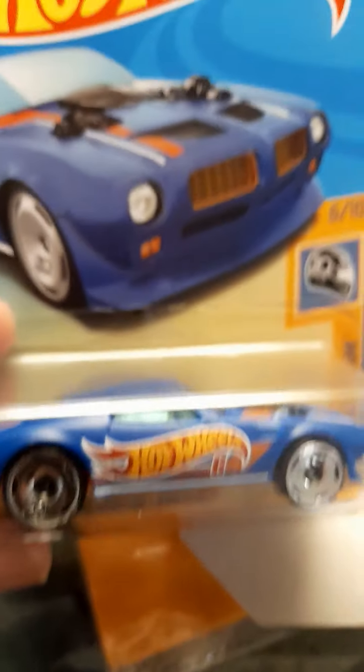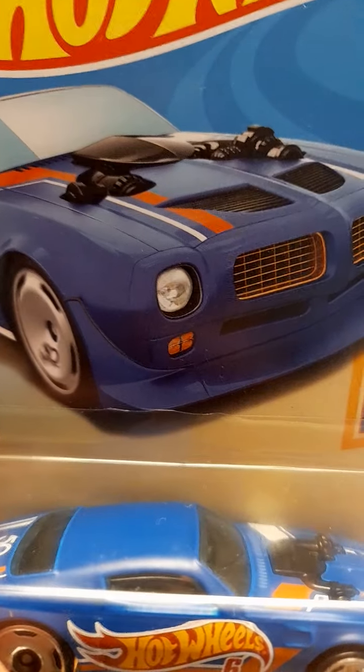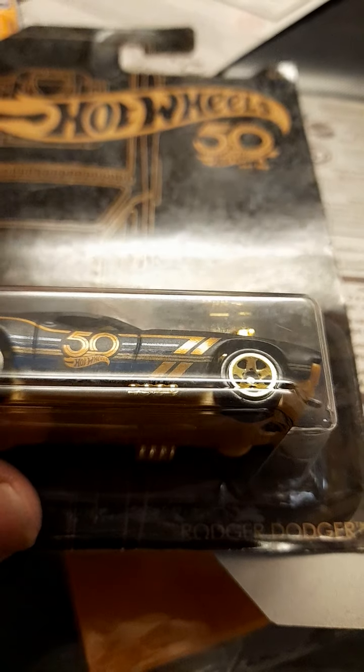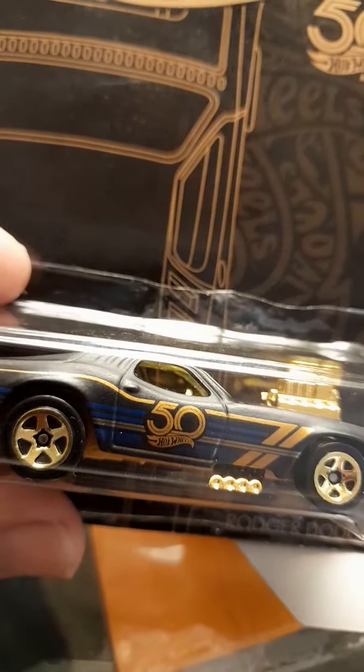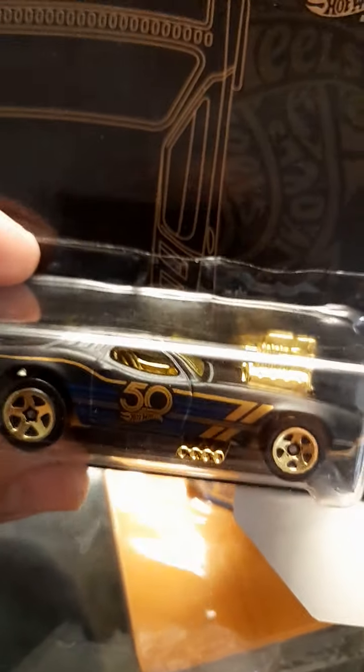I got another 50th Anniversary, but this one is a Pontiac Firebird. And I got here another one — this one is the Roger Dodger. Oh my god, the engine and the exhaust are insane, look at this!